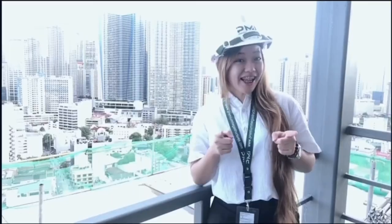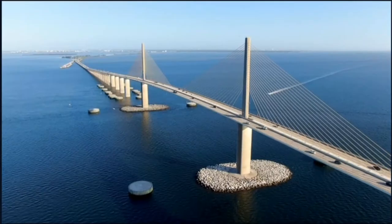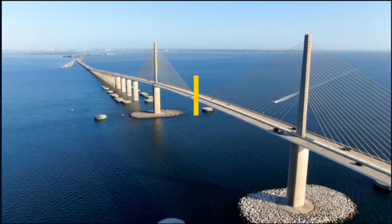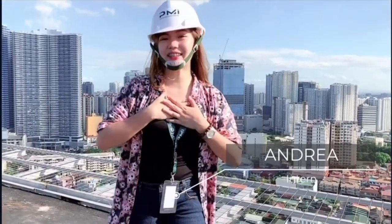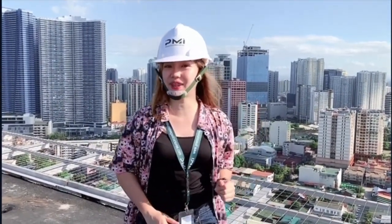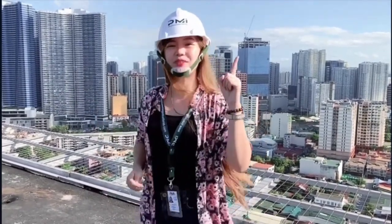Ever wonder how bridges are built over water? Stick around and we will discuss that in this video. Hello there! This is Andrea and I'm an intern at Premium Megastructures Inc. As a research assistant in this construction firm, I'm here to learn about the wonders of the construction industry. Come and join me as this vlog will be about the structure and bridges.